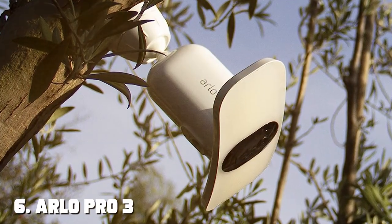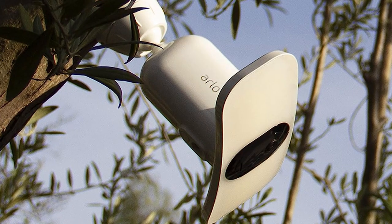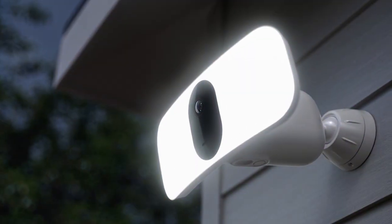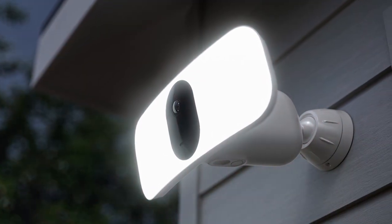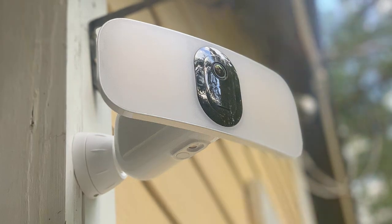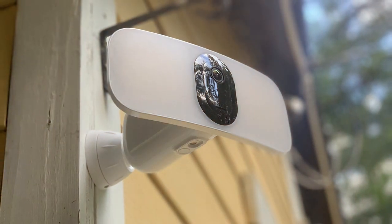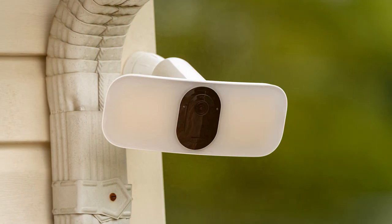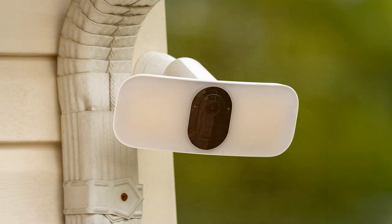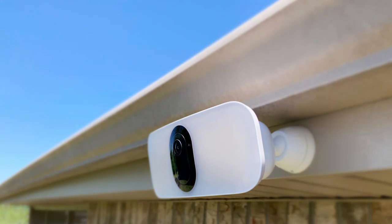Moving on to number six, we have the Arlo Pro 3 Floodlight Camera — the ultimate security solution for those who demand top-notch surveillance. With its powerful integrated floodlight, this camera not only records in stunning 2K HDR video quality but also illuminates any suspicious activity, deterring potential intruders. The 160-degree field of view ensures comprehensive coverage, and the camera excels in low light conditions with its color night vision. Two-way audio allows for clear communication with visitors, or you can sound the built-in siren to scare off unwanted guests.